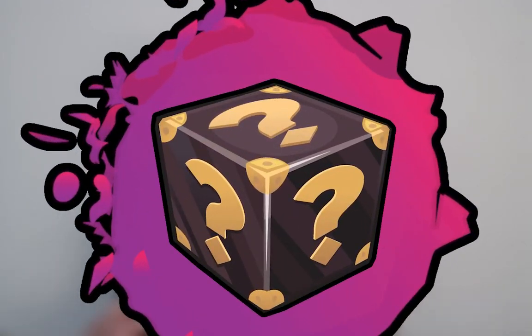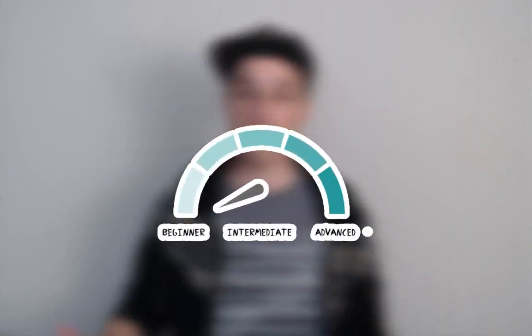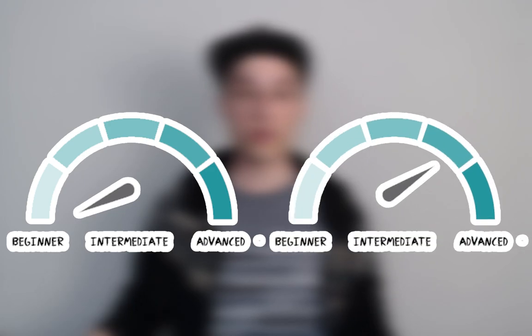Today we're going to go over an entirely new way to learn kanji that we feel is definitely the best way to approach learning them, and that greatly improves upon all of the downsides found in other kanji learning methods. First we're going to introduce you to our new kanji learning methodology, then our brand new project that makes learning kanji in this way possible. The method and software are perfect for beginners as well as those already on their kanji learning journey, so stick around to see how you can start using it today.